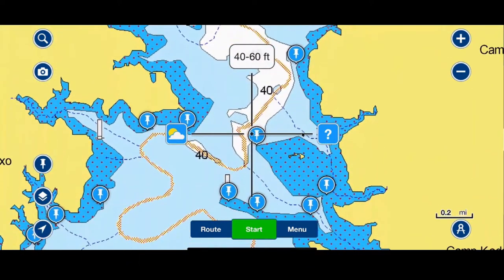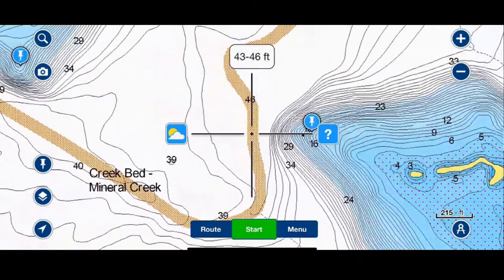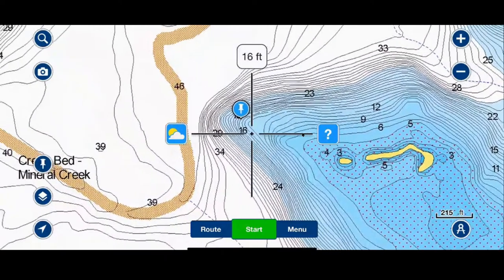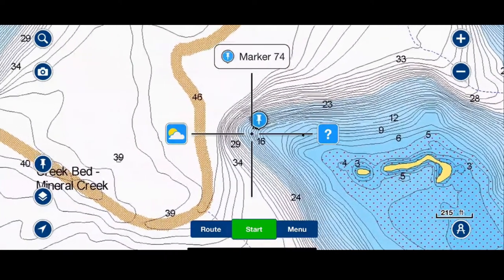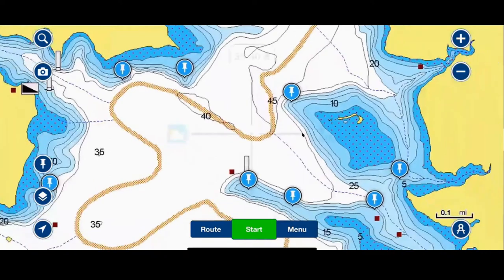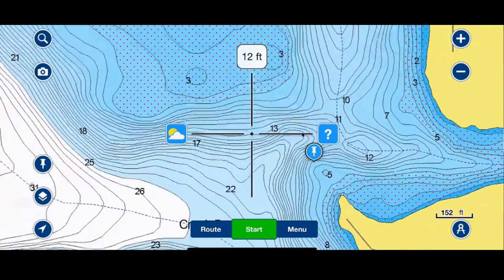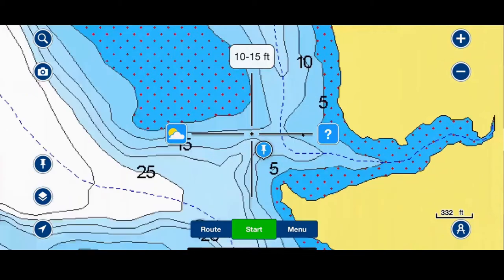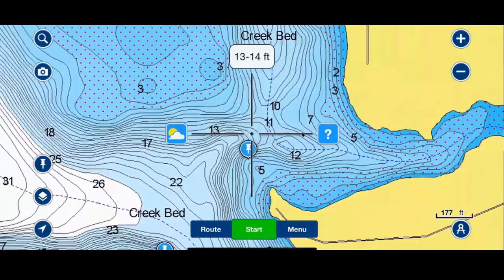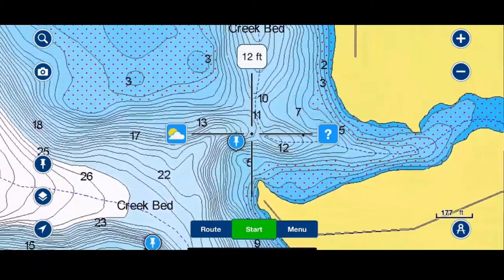Moving further down, we've got several different spots here. This one is a really long point that comes out and comes really close to this creek bed or creek channel. You've got the tapering point with a good tabletop right here at around 12 foot, and then a slow tapering break that goes off — really like that area, probably a real good spot in the fall. And then back in here, you've got a saddle: it goes really shallow, then comes deep, then gets shallow again. There's also a good little point and another creek bed coming through here.